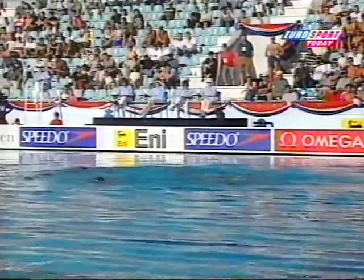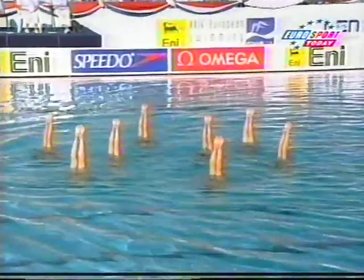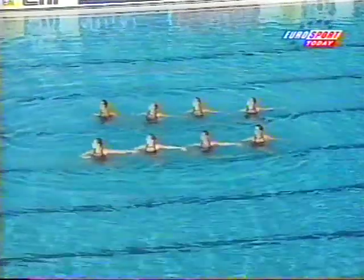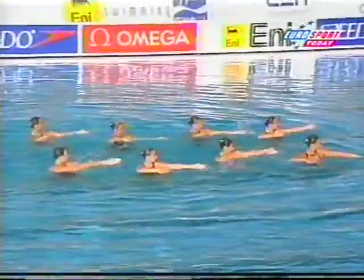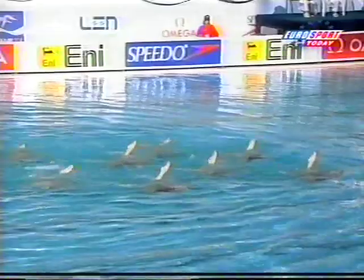Slight error there from one of the swimmers in the bare leg position. Good height on the shoulders. And here's another one of the compulsory movements — the judges will be looking to make sure that the knees are high out of the water and hold it steady. And good levels on the continuous spin. Excellent.